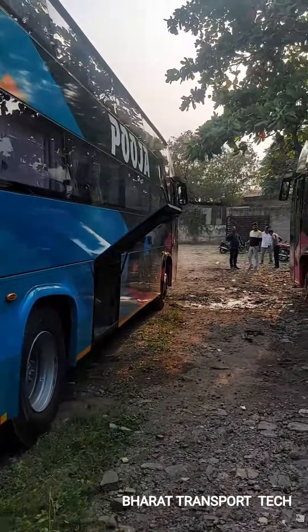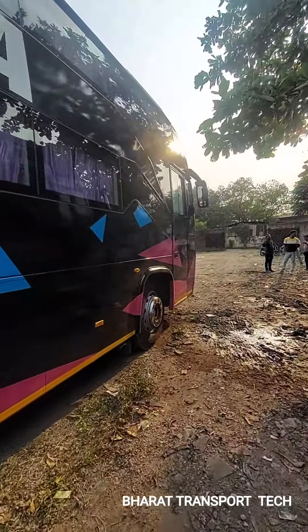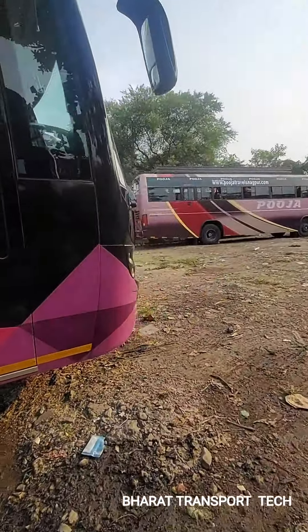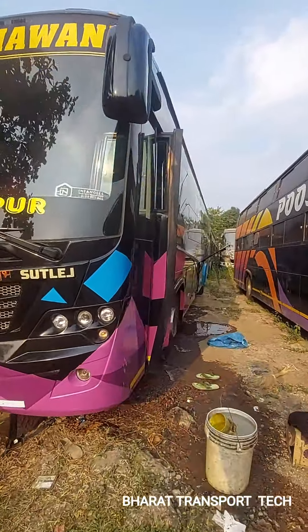The boot space is very good. The bus is also very good. This is the front view — it's a very good look, an aggressive look. Let's see.